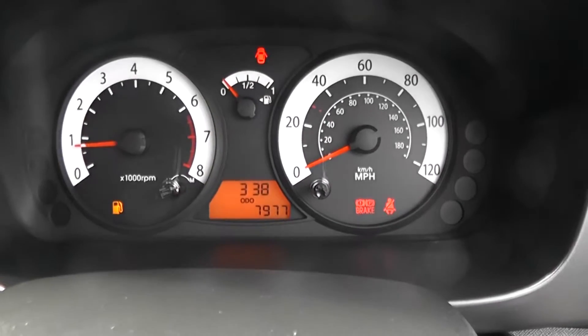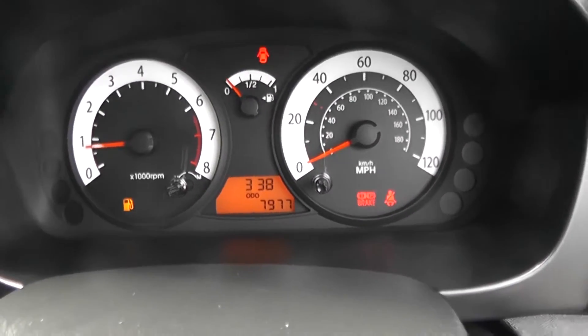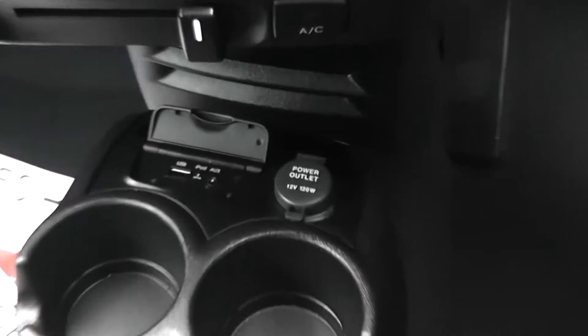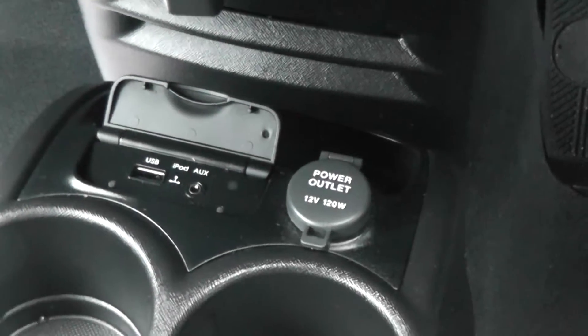The car has done 7,977 miles. Features include a cupholder in the front, 5 speed manual gearbox. This is a petrol. It also has iPod connection and a power outlet.